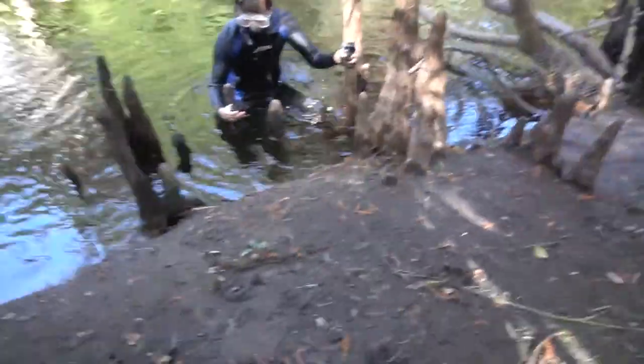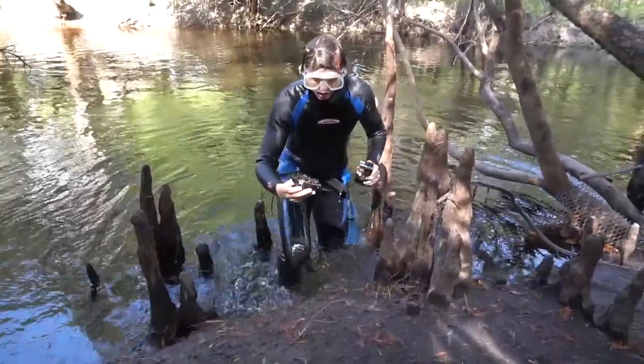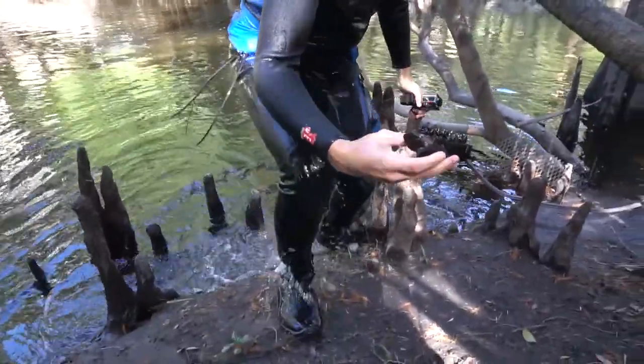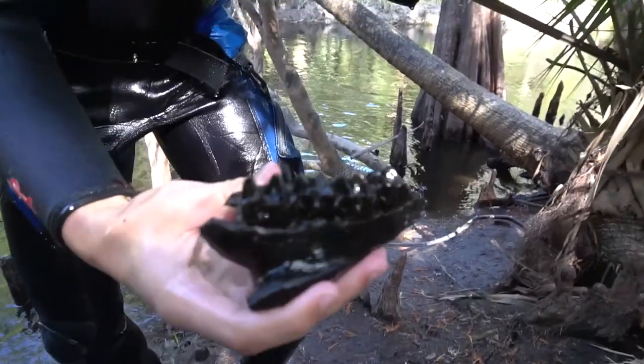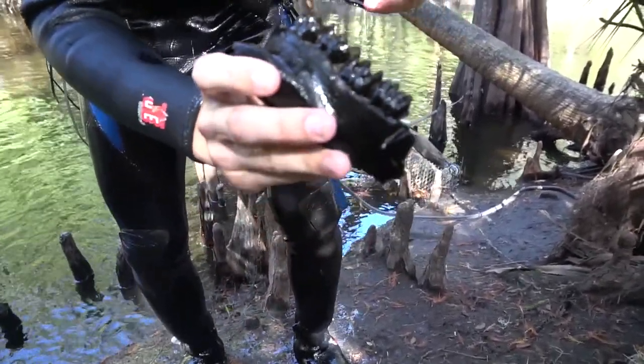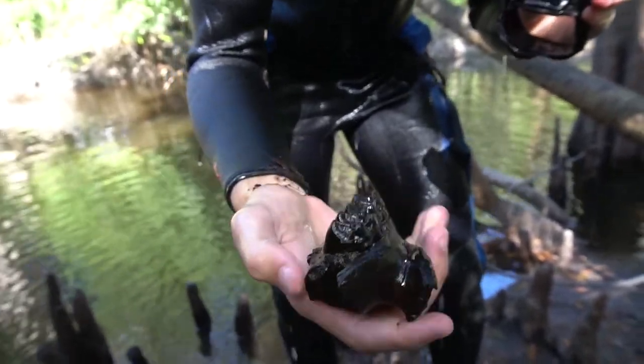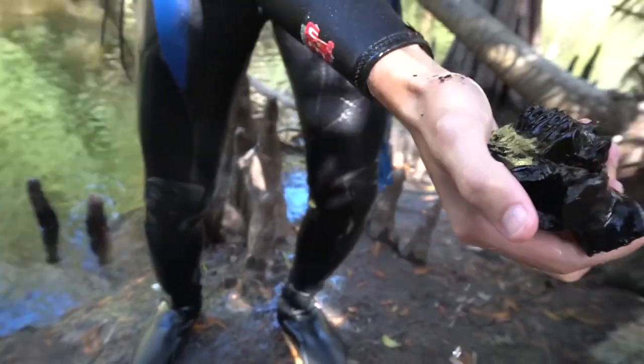That's super slippery right there, be careful. Oh my god, look at that maxilla! It is dense too — let's get it in some light.